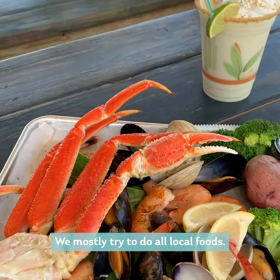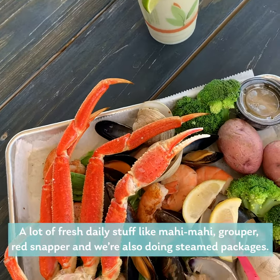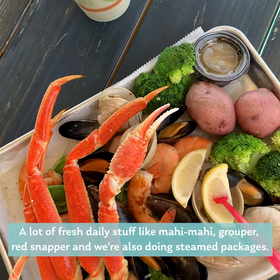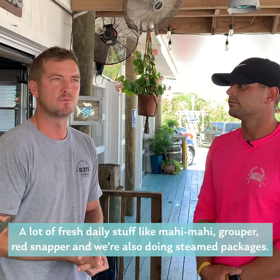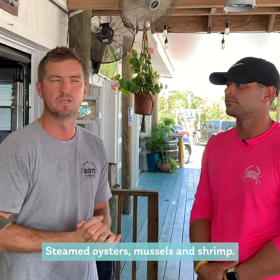We're also trying to do all local foods — a lot of fresh daily stuff like Mahi Mahi, red snapper, and we're also going to do some steam packages: all steamed oysters, mussels, and shrimp.